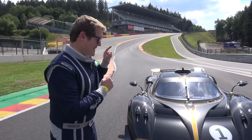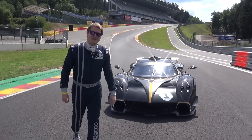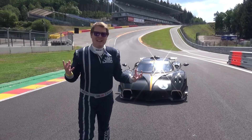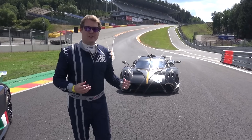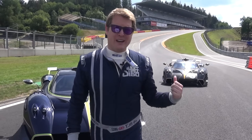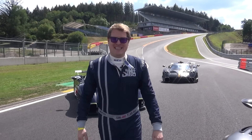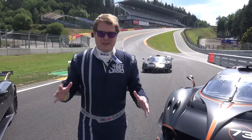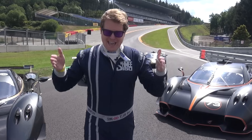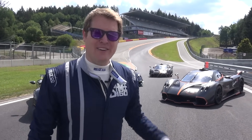Well, today it's a bit of a switch up. Pagani are here with their new Arte in Pista program and I'm going to be driving the Pagani Huayra R. We're talking 9,000 RPM of naturally aspirated V12, a spine-tingling soundtrack, 850 horsepower, 1,000 kilos of downforce, just over 1,000 kilos of weight.